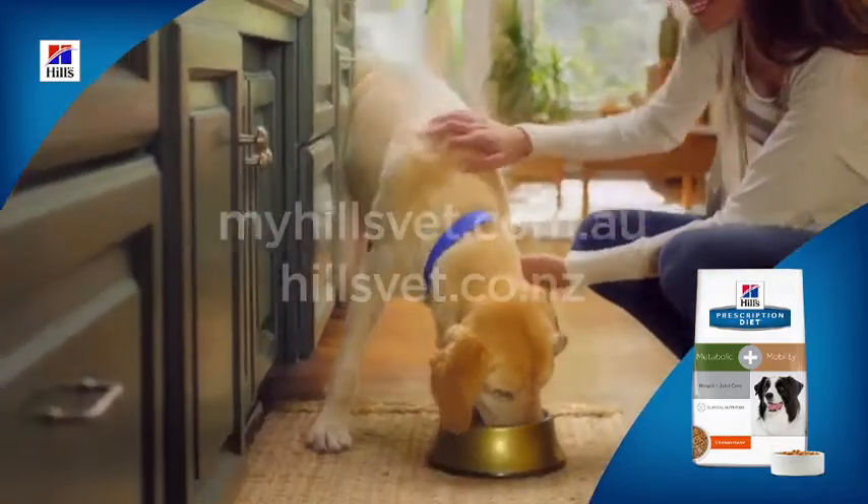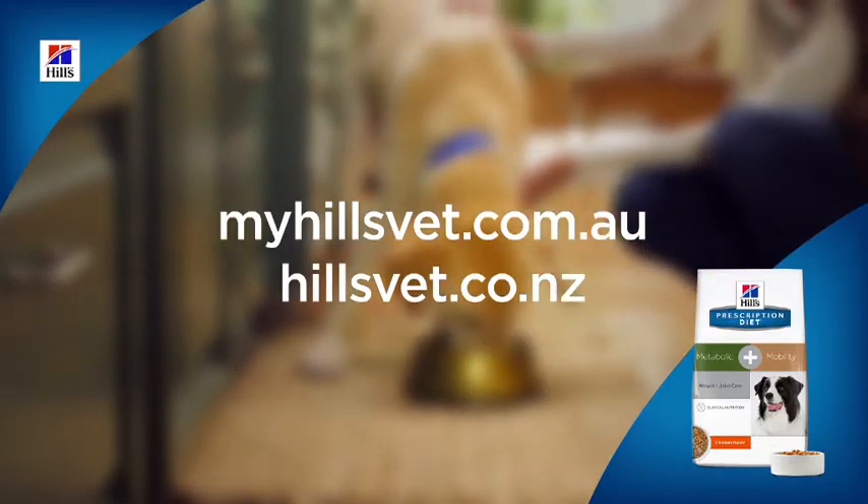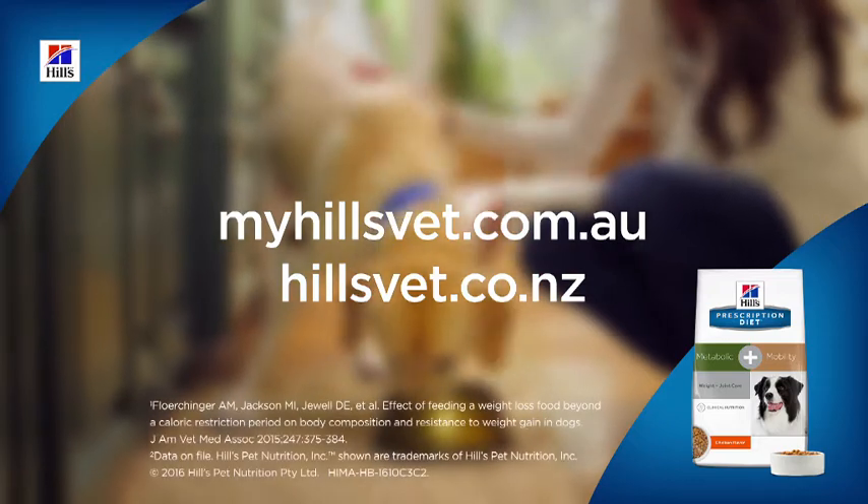New Metabolic Plus Mobility. It's therapeutic nutrition dogs can't wait to eat. For more information, talk to your Hill's representative or visit the HillsVet website.